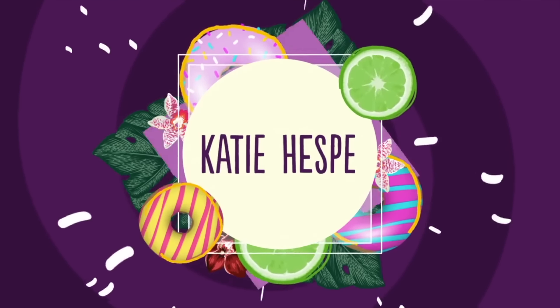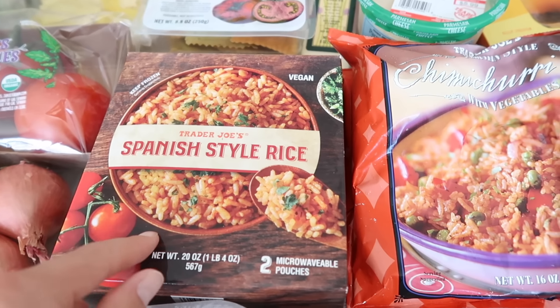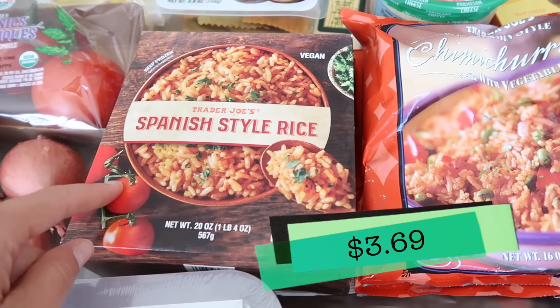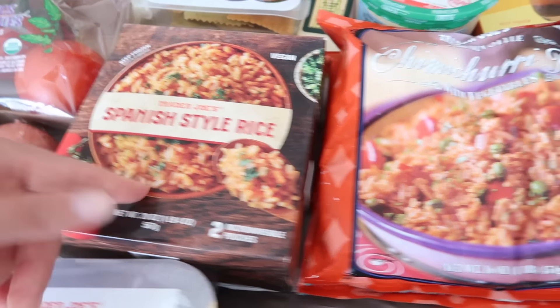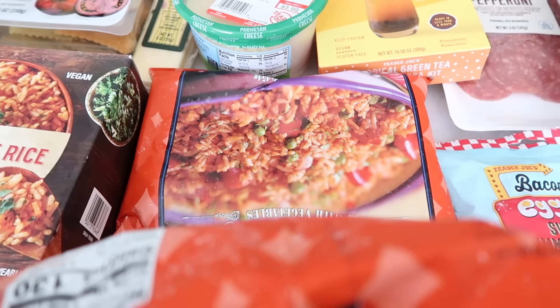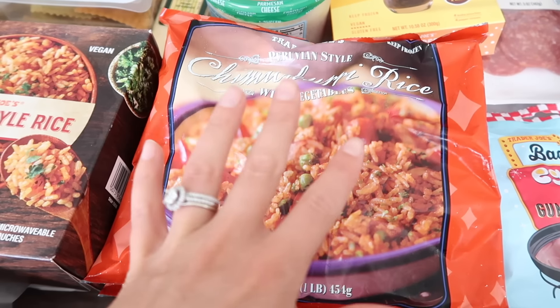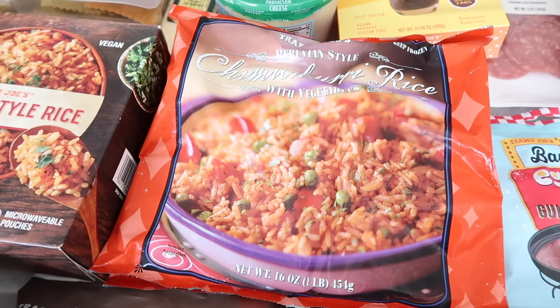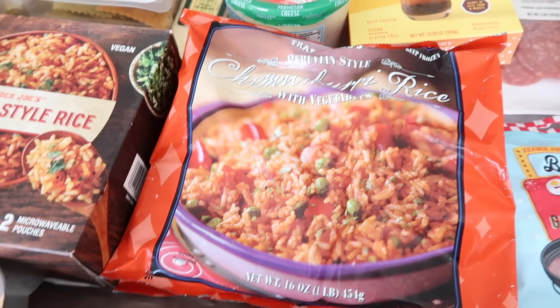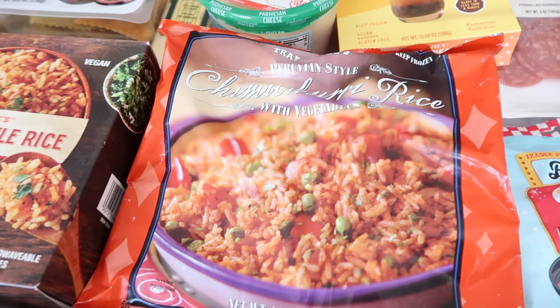I'm going to start off with the frozen Spanish style rice. You all know if you've been watching me, this is a staple, so I had to get it. Chimichurri rice — definitely bought two bags. This has become like one of those late-night 'we're hungry, don't know what to make' things. I just heat this up on the stovetop and Tim and I devour it. We love this stuff — it's so good.